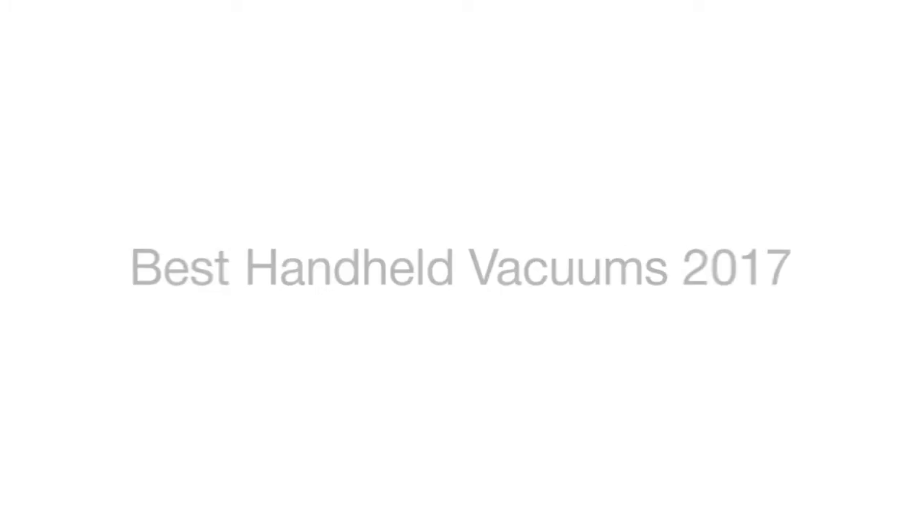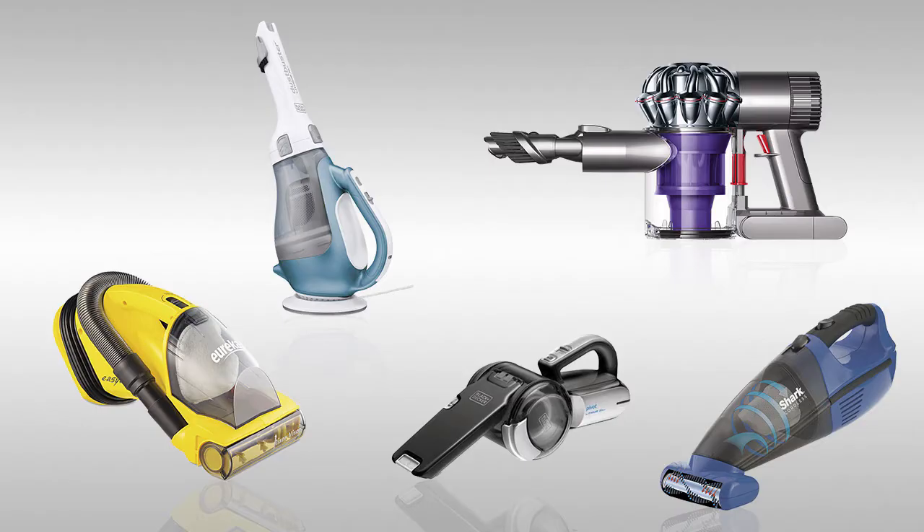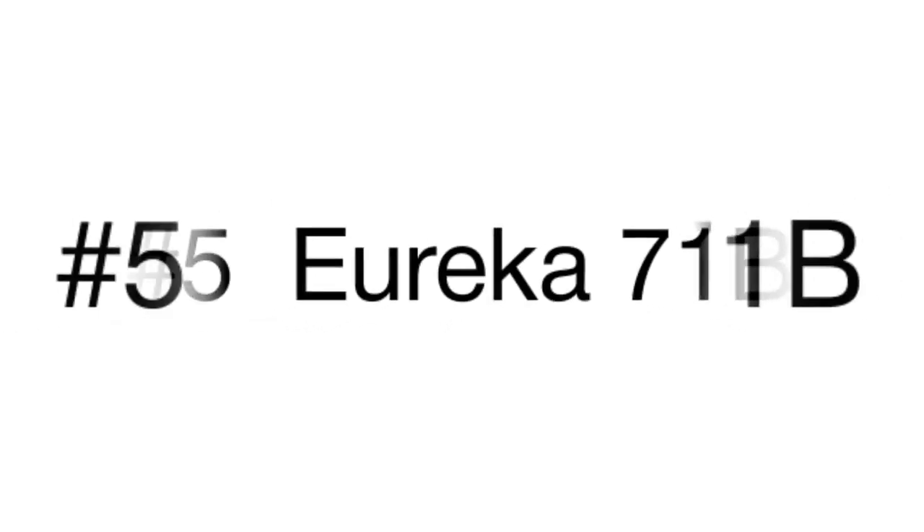This is a review of five best handheld vacuum cleaners that we have selected for you from the variety of models available on the market.